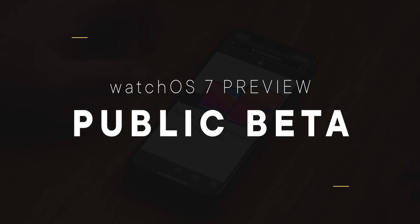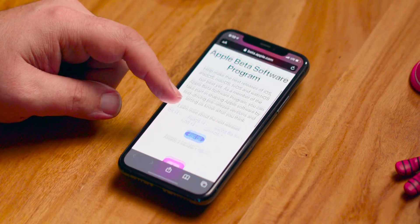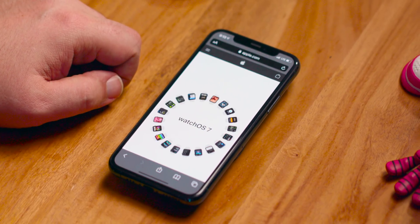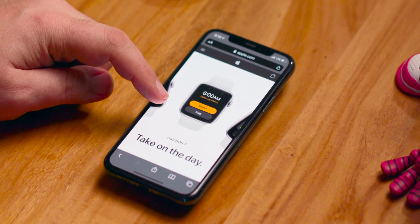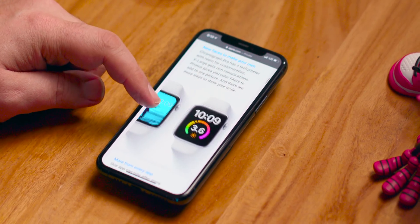To get on any or all of Apple's software testing programs, go to beta.apple.com and sign up. Just remember, beta really means beta, really. And that's especially true for the Apple Watch, where there's no way to just plug it in and restore it if and when you need to. So make sure you put it on an older secondary Apple Watch that you don't depend on all day, every day.